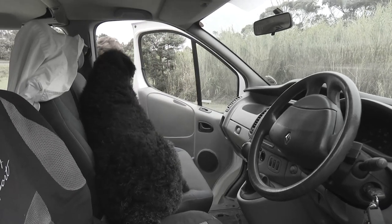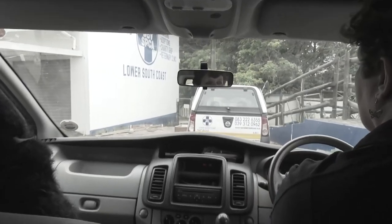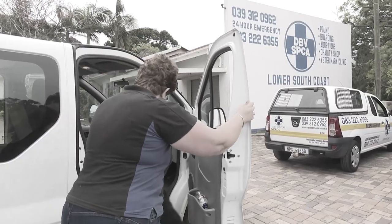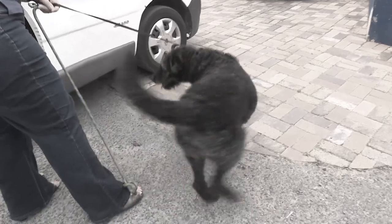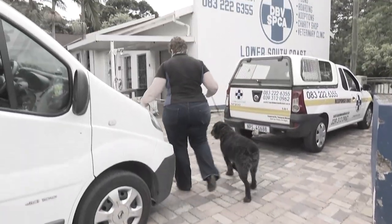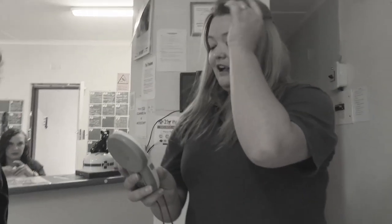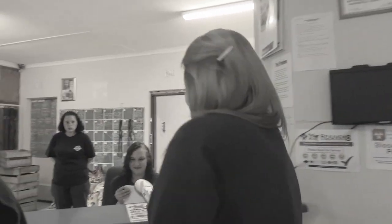Standard protocol is to scan any dog that is found, in the hope that they have a microchip and can be reunited with their owner. The scan was performed — and the dog had a chip.